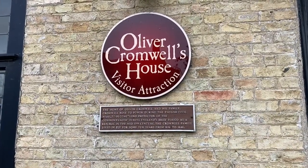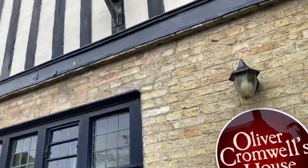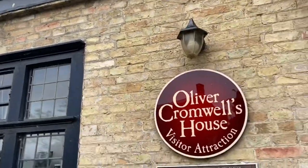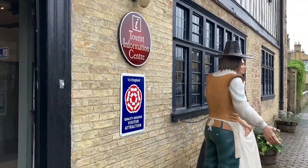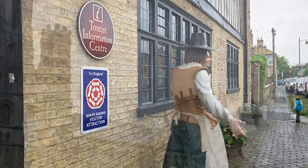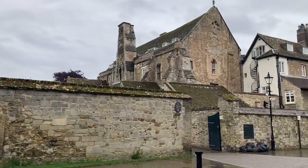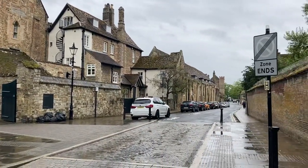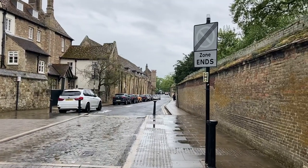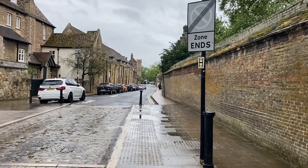I didn't know this - this is the home of Oliver Cromwell and his family and it's also where the Tourist Information Centre is. The Bishop's House. There's this beautiful bit of architecture here and all down the street are things related to the Abbey Street Monarch Street Cathedral.